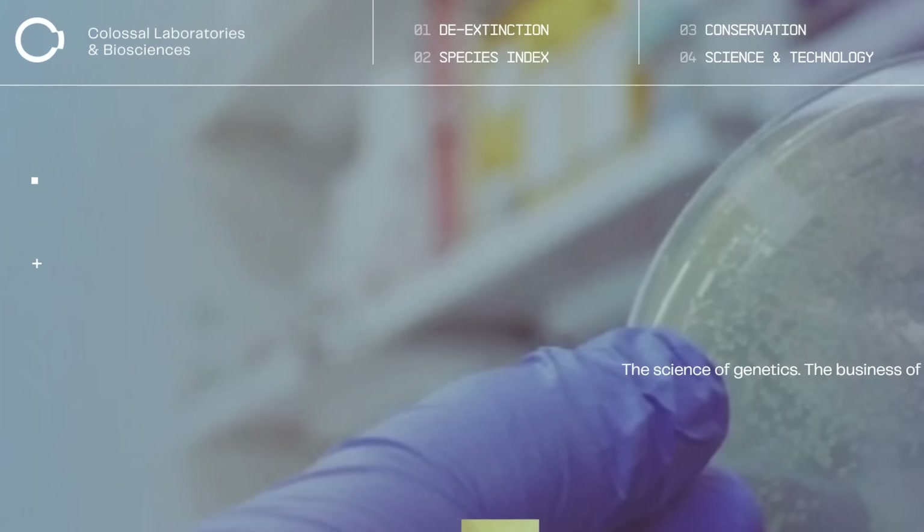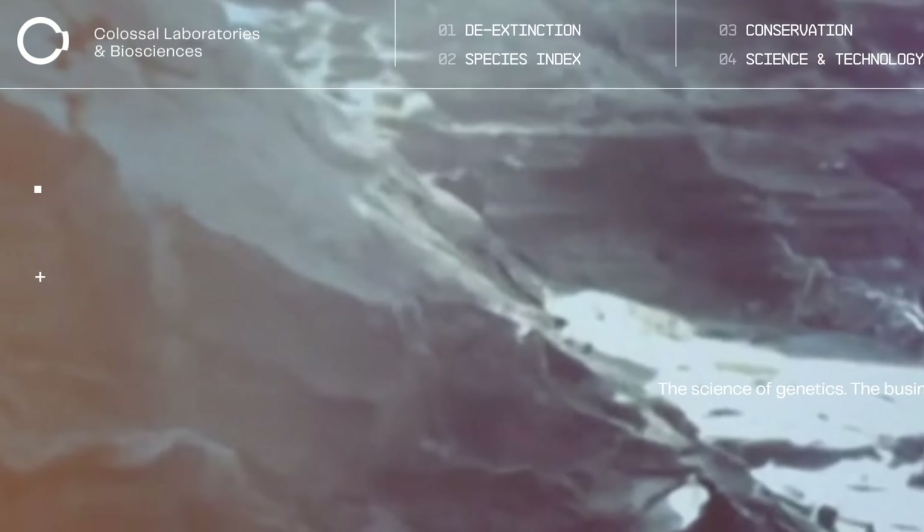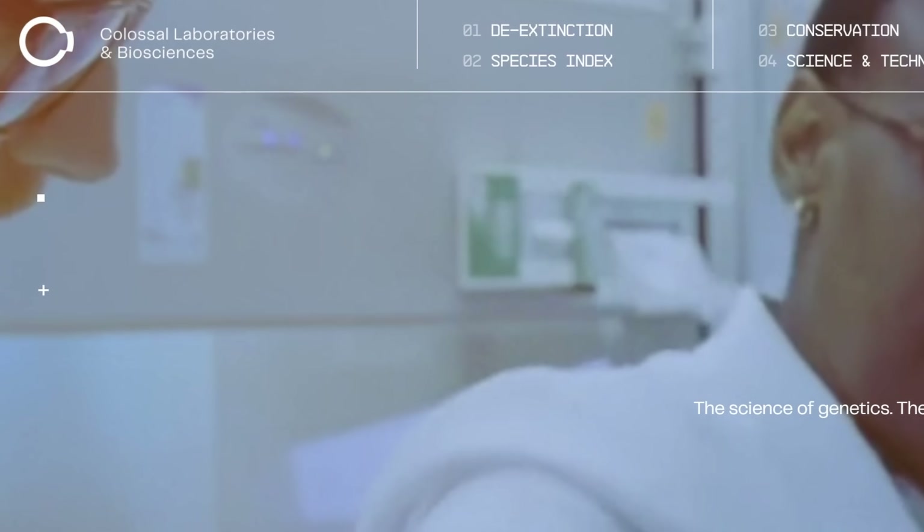Let's just get this out of the way: this is nothing but a stunt. Basically think of it as a promotion or a commercial that's supposed to wow everyone in order to show us what the startup is capable of. And it obviously worked pretty well. This is known as Colossal Biosciences, a company that a few years back announced a very unusual proposition.